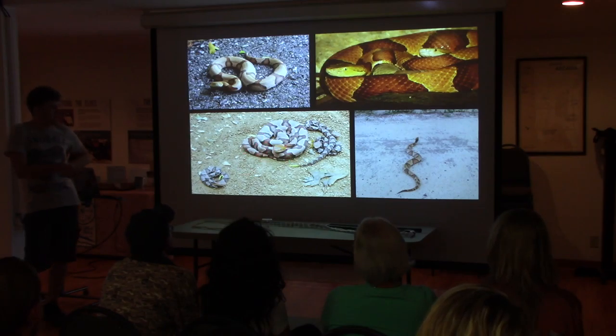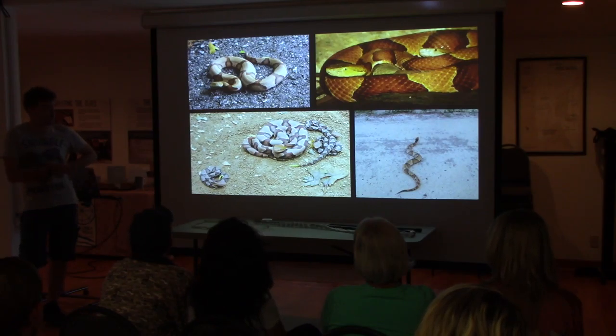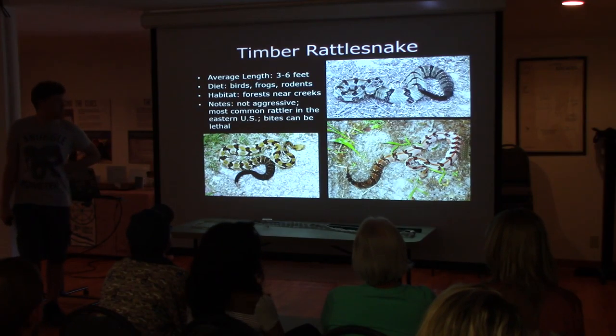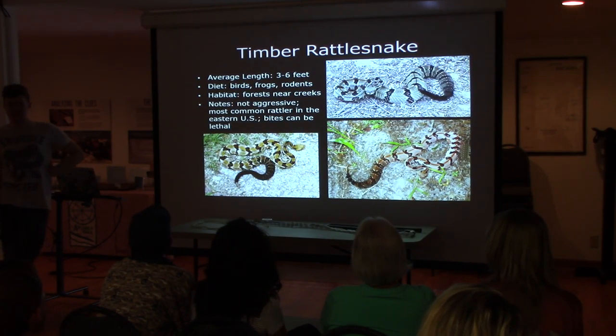Here you see an adult and three little babies with bright little yellow tails — so adorable.